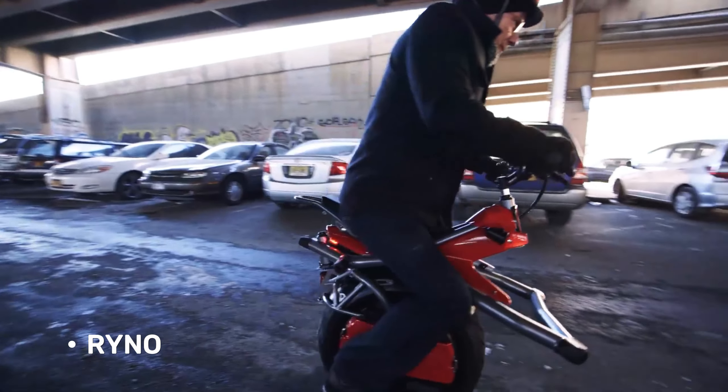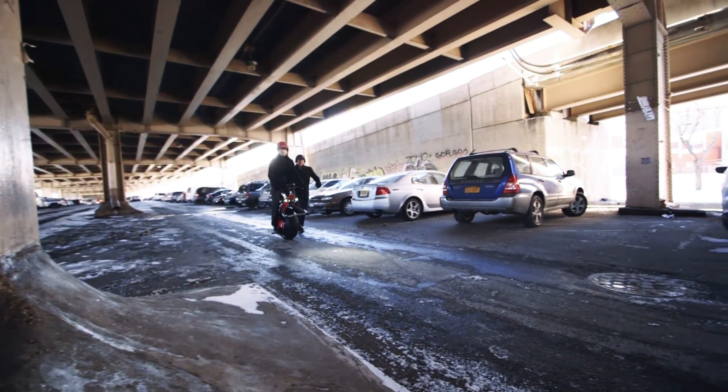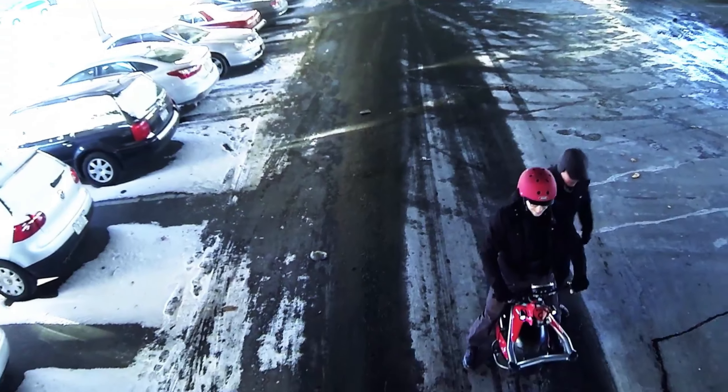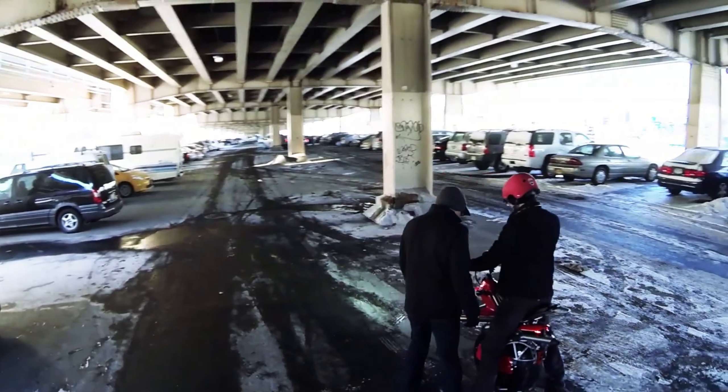The RINO, the RINO one-wheeled motorcycle, is another incredible vehicle that deserves a spot on our list. The RINO balances on a single wide wheel. This innovative design makes it incredibly stable, even on uneven terrain.